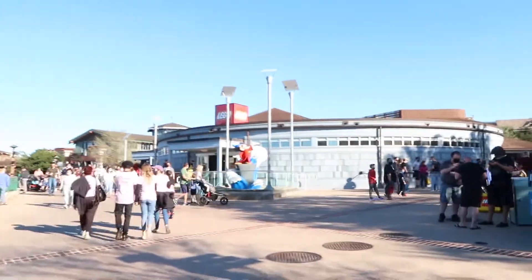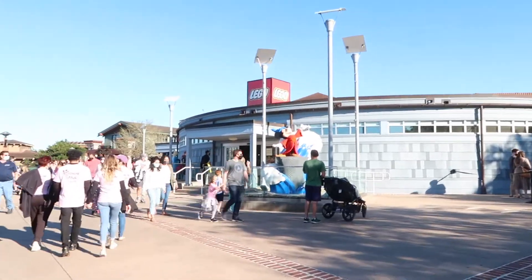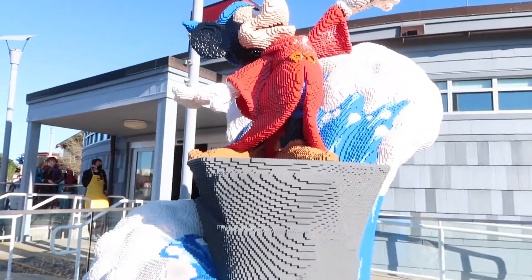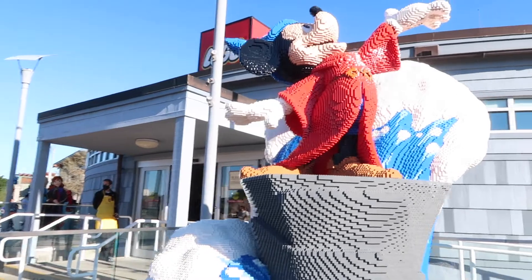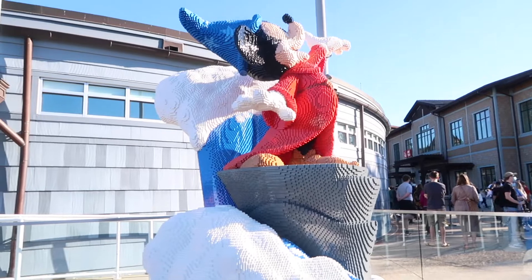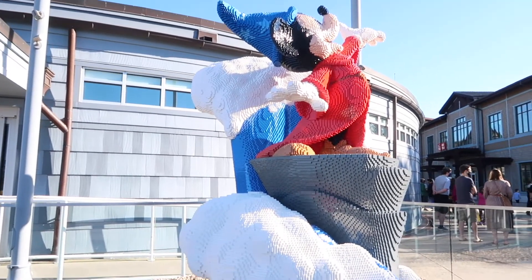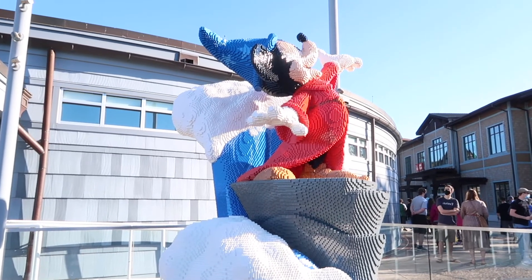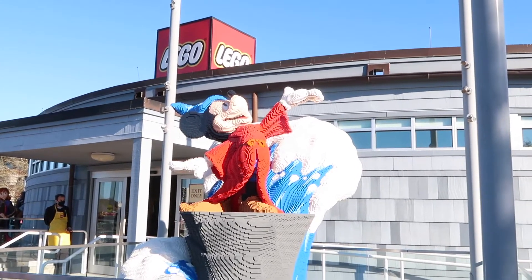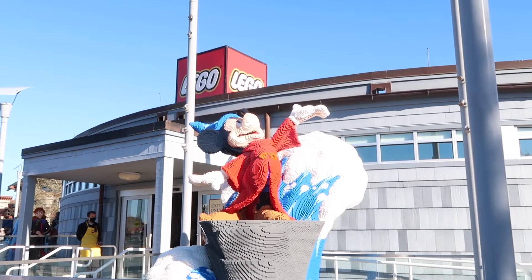And look right in front of me — they changed out the Lego sculpture to Sorcerer Mickey. Oh my gosh, he is so cool. That is all Legos. That is so awesome. I think they just put him out either today or yesterday, so this is brand new. It's kind of hard to see his face, honestly, but this is by far my favorite Lego sculpture they've had.